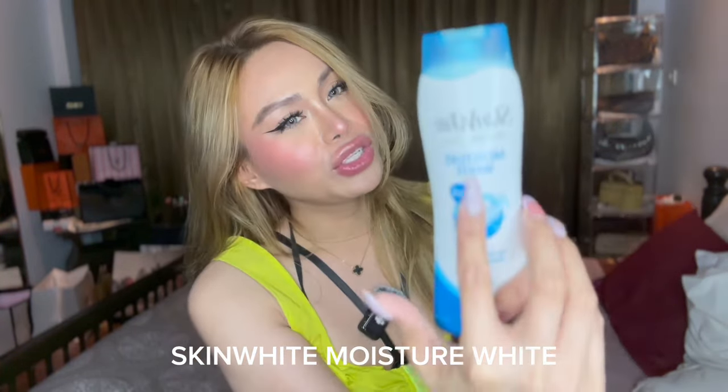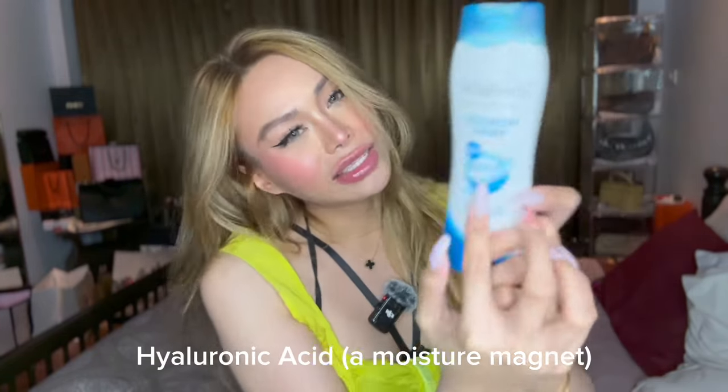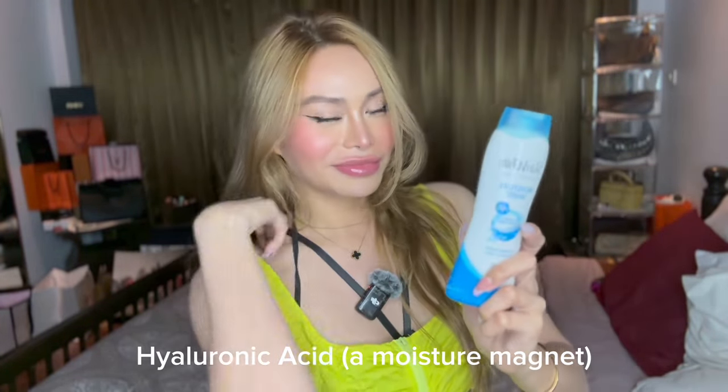Hi guys, welcome back to my YouTube channel. Today I'm so excited to share one of my secret and favorite lotions that keeps me luminous and hydrated. This is called Skin White Moisture White with Hyaluronic Acid and Moisture Magnet. In this video, I'm going to discuss 5 reasons why I love this lotion and give my very honest feedback.